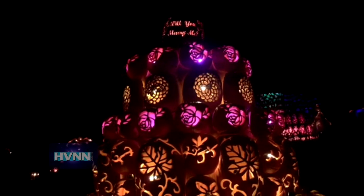People hear 'a display of jack-o'-lanterns' and may think it's just triangle eyes, nose, and mouth. But the organizers do really elaborate installations, and that's what makes people say 'wow' when they come and see it.